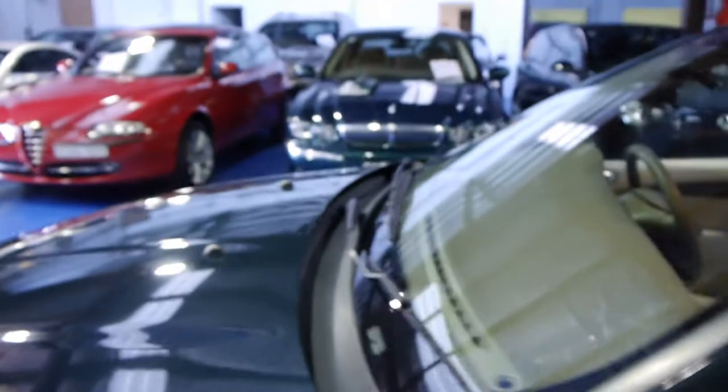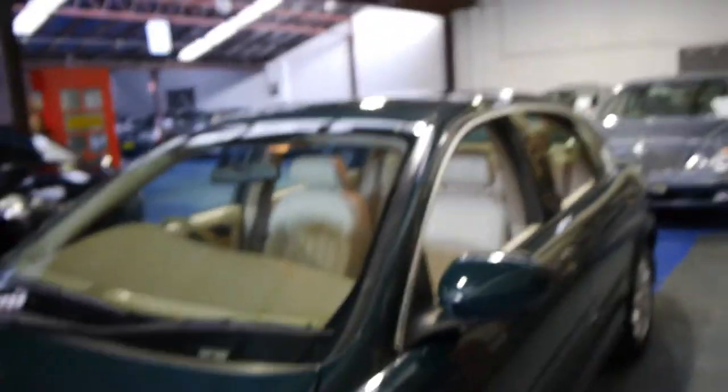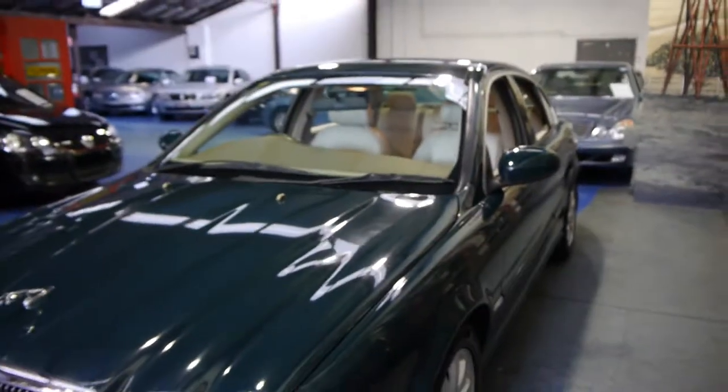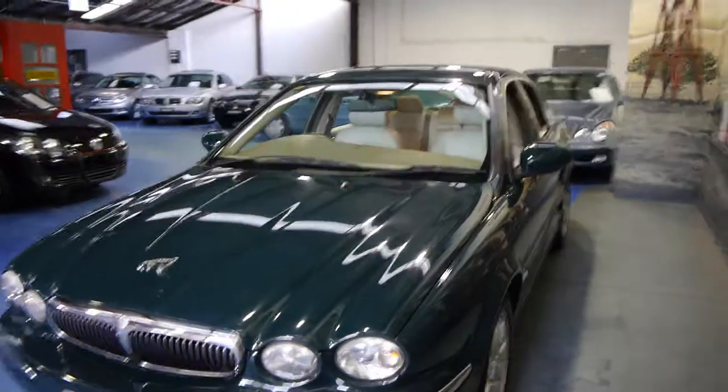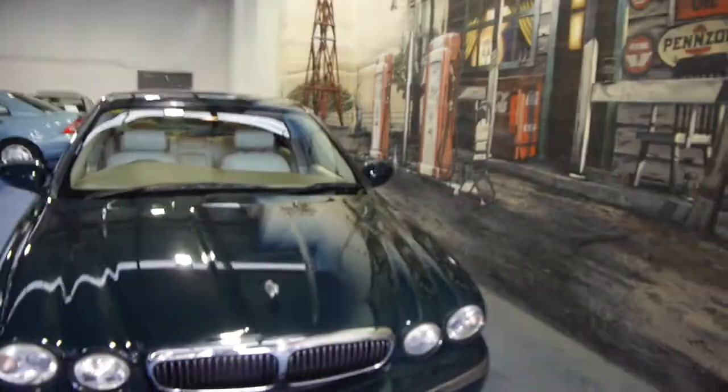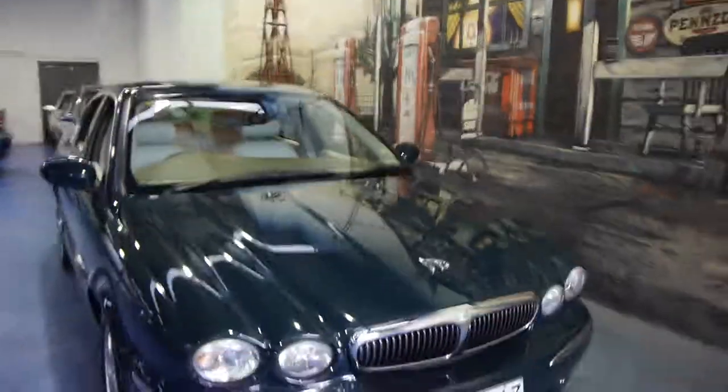If you've been looking for a Jaguar, or looking at a C-Class or a 3 Series BMW, we suggest you come and have a look at this car and take it for a drive. I think they're excellent value especially with such low kilometres. We're starting to see these X-Types with well over 200,000 Ks now, so we think this car is actually quite young for its age in terms of kilometres.